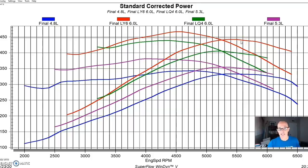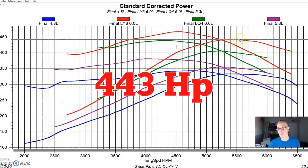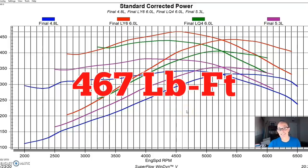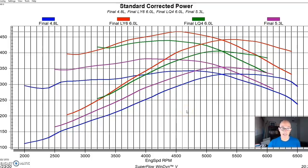The LY6 made 442–443 horsepower, and peak torque was up to 467 foot-pounds. As we step up in displacement, we step up in both peak power and peak torque. Now let's check out the final engine, the 6.2 liter LS3.